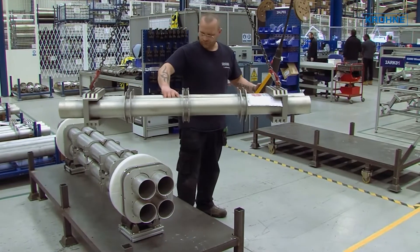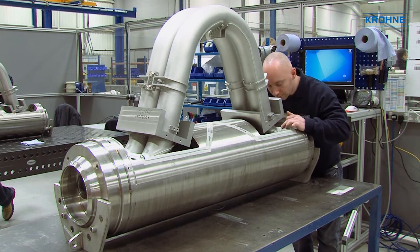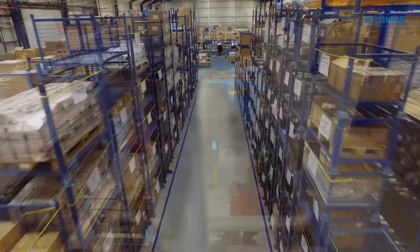KRONER flow meters are built to be robust and are optimised for a wide range of operating conditions, including difficult and hostile environments, with state-of-the-art manufacturing and development facilities, quality control and testing.